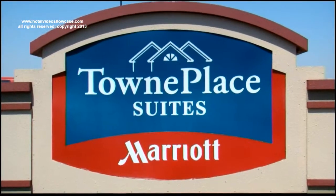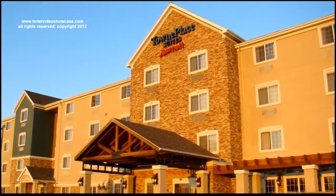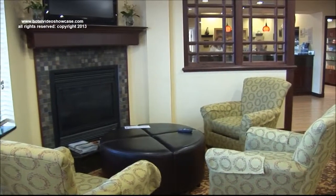Have you ever stayed at the Town Place Suites Marriott? If you have, you know what we mean. Here is the Town Place Suites in West Meridian in Boise, Idaho.